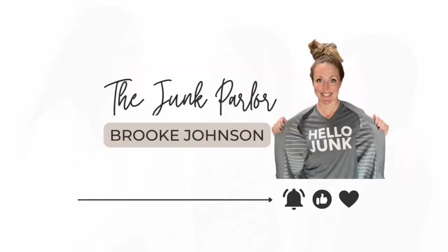Hey guys, it's Brooke with the Junk Parlor and I'm going to show you what I came home with this week during my thrifting hauls. I ended up going out probably about three different days because of doctor's visits and different things happening in our life. I'm most excited about the places I'm going to be going next week, so make sure you click that subscribe button so you can see where I go next week.